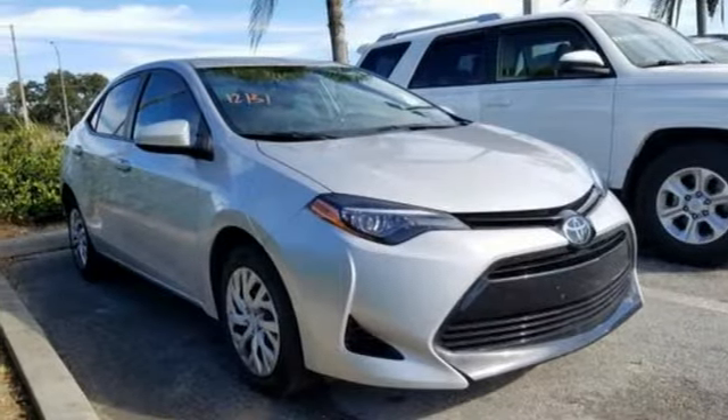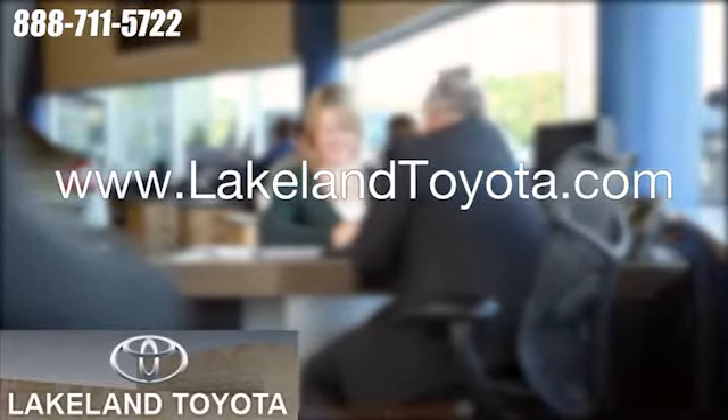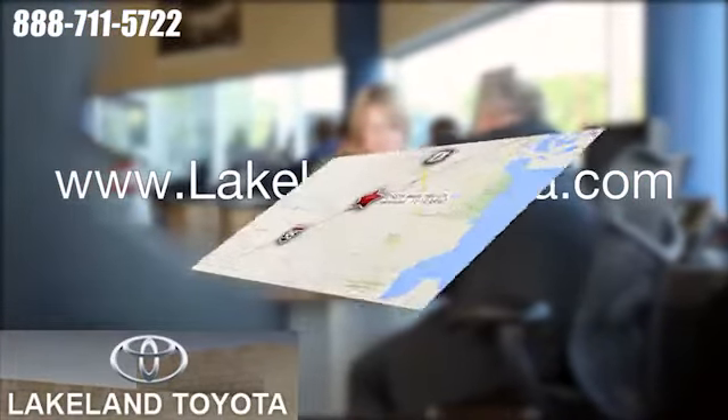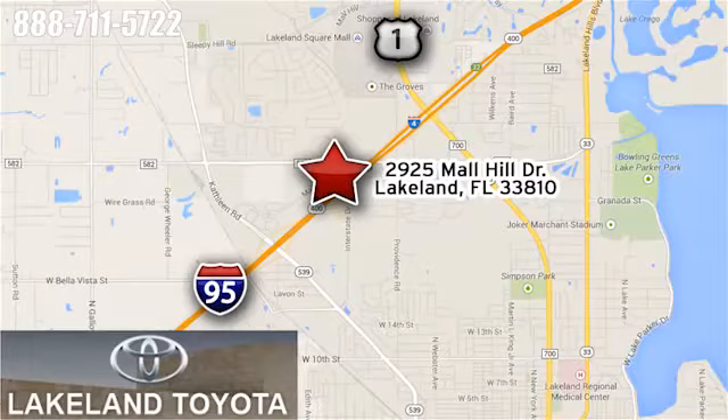See what it can do for you when you take it for a test drive. We at Lakeland Toyota know you want a reliable used car. Visit us online anytime at lakelandtoyota.com, or stop in and see us at 2925 Mall Hill Drive in Lakeland, Florida.